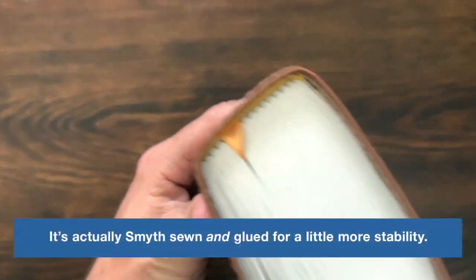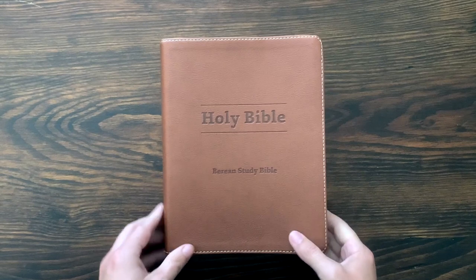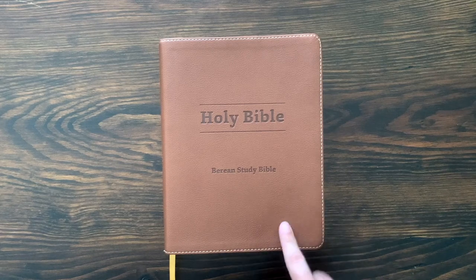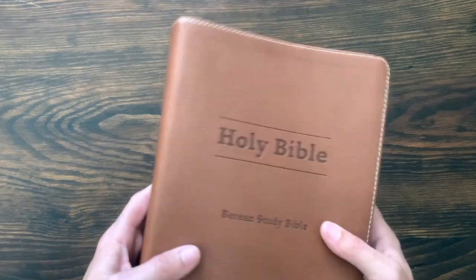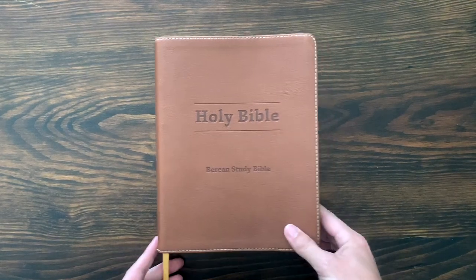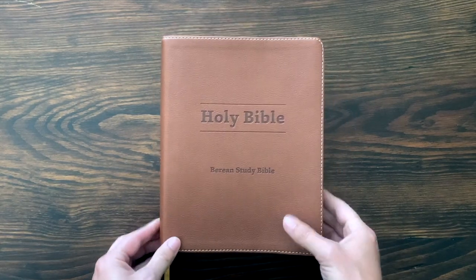It's got a paste-down liner and a glued text block, with a single yellow ribbon. This is definitely a Bible that — on their website — you pay about $40 for this softcover edition, and the hardcover editions are around $25 to $30. So for $40, you're not going to get all the huge premium touches, but it's very clean and simple. It looks good and it feels good — it's got a nice flop to it. I would say this looks nicer than a $40 Bible from the outside.